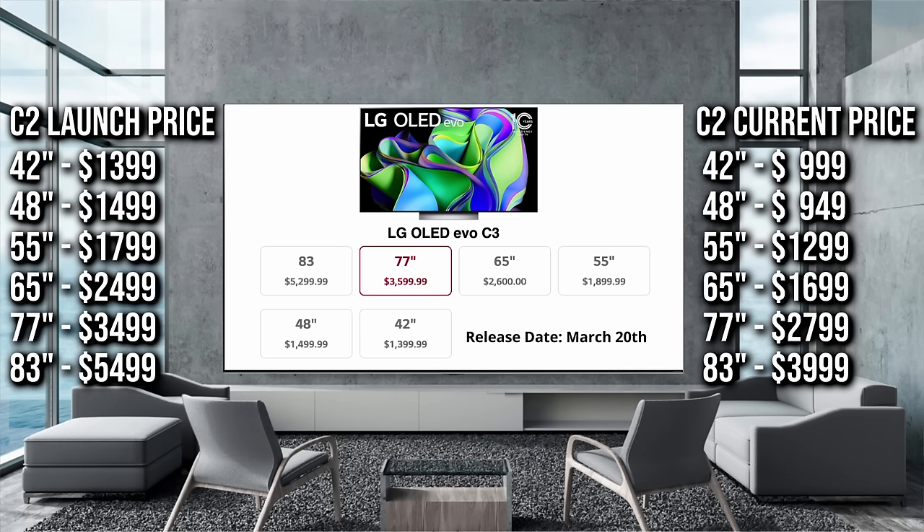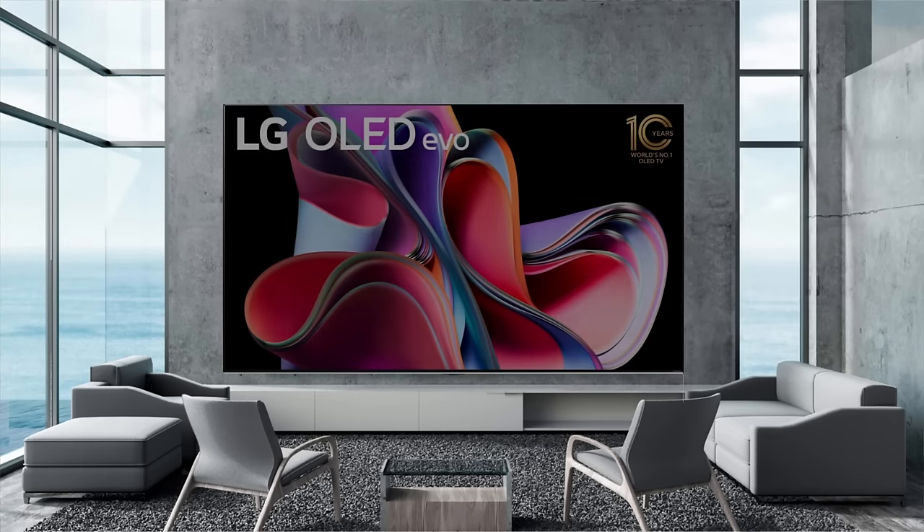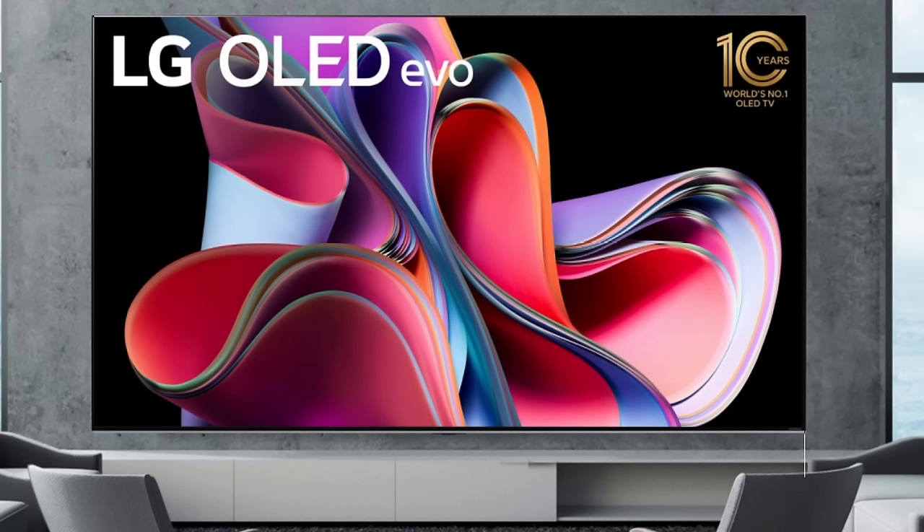For most buyers I'd recommend the C2 over the C3 early on, but once prices drop toward Black Friday the C3 will make more sense. I know some of you always want the latest C series, and for those people you can make a case for the C3 — but I think those people might actually want to look at the LG G3 this year, because that is where the big improvement is when it comes to technology.